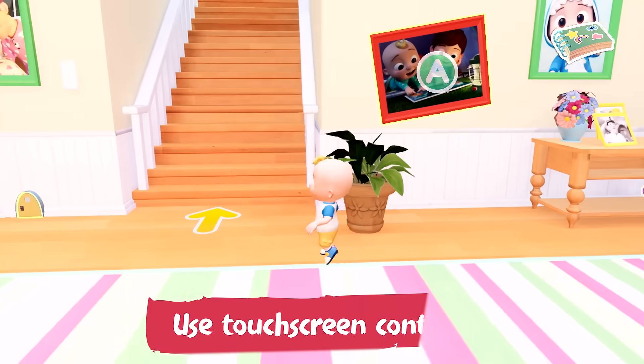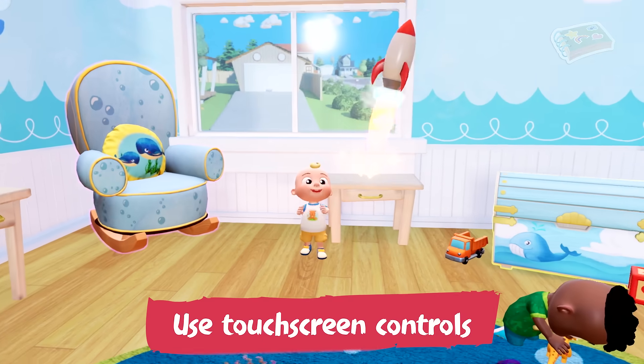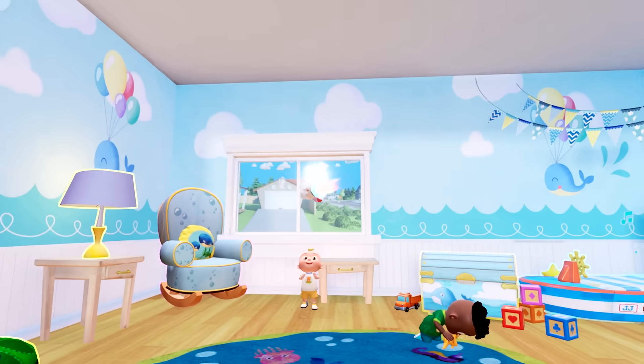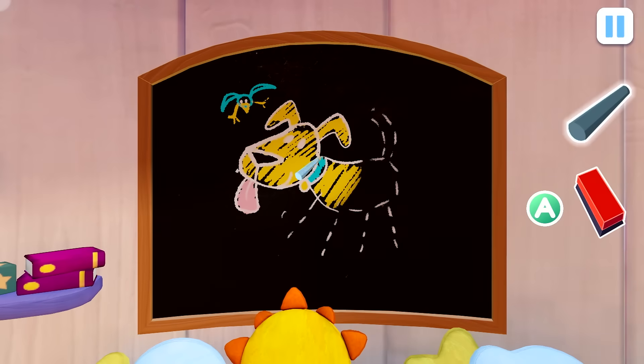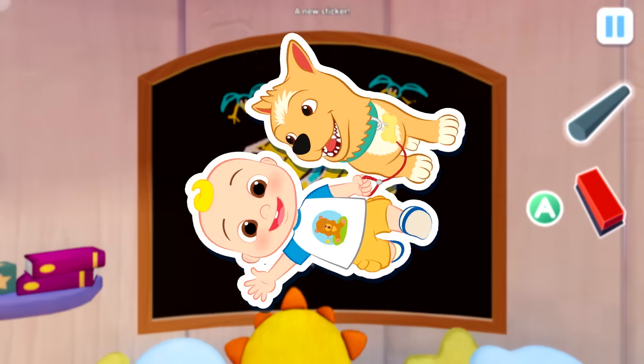Super simple controls mean even the littlest of hands can play. And as you explore and play, you'll build your very own Cocomelon sticker collection.